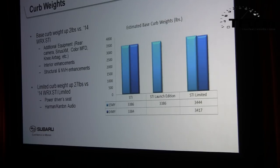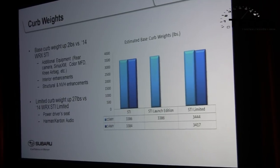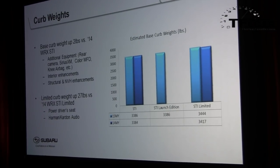In terms of curb weight, the STI is basically the same as the outgoing model — only about 2 pounds difference for the base STI despite gaining a rear camera, satellite radio, knee airbag, color display, interior enhancements, structural enhancements, and NVH improvements. The Limited model is up about 27 pounds due to the 9-speaker Harman audio system and power driver's seat.